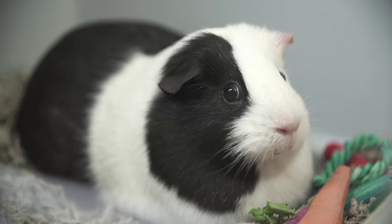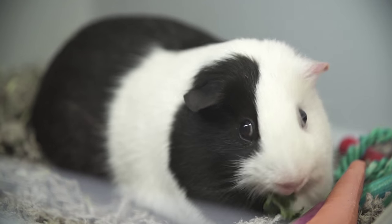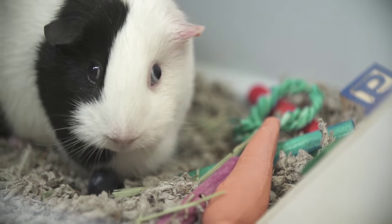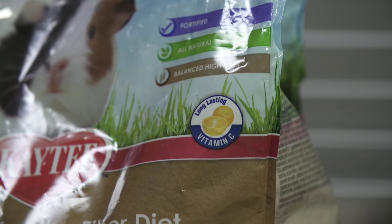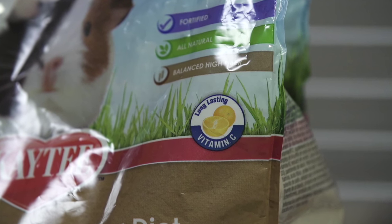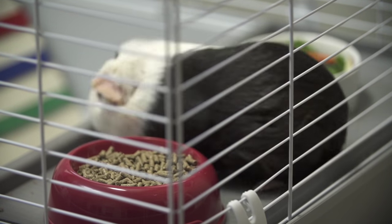Feed your guinea pig the food she's used to when you first bring her home. You can transition to new food slowly over a period of seven to ten days. Provide pellets that are fortified with vitamin C, along with treats, chews, and fresh fruits and vegetables that are approved for guinea pigs.